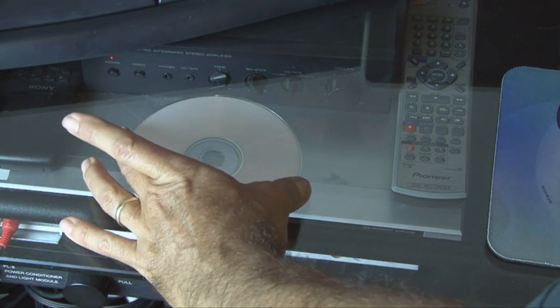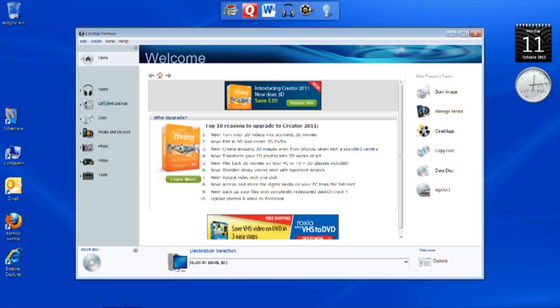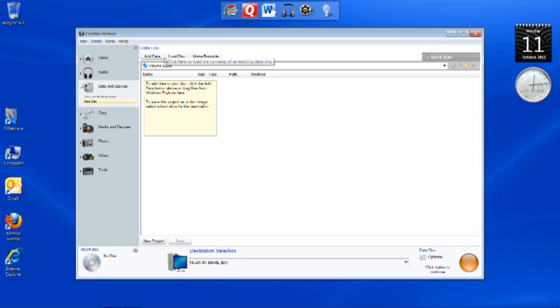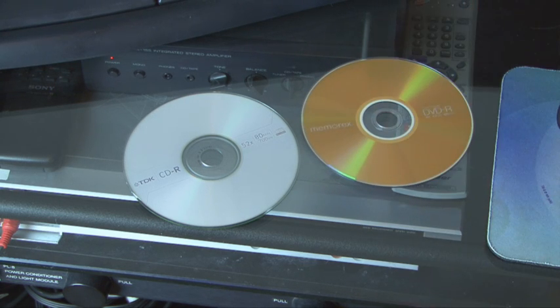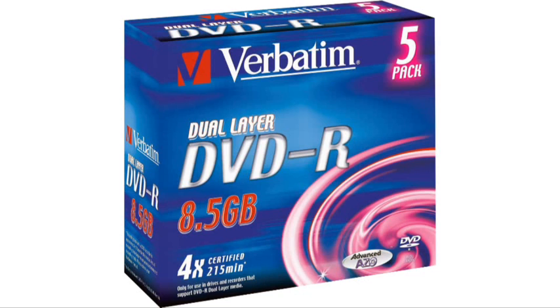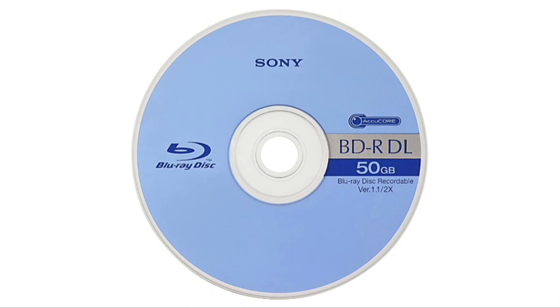Another common option is the regular old CD or DVD disc. Most computers come with CD or DVD recording software that usually have options for backing up your data. At around 2 cents a disc, this is the most affordable option. The downside is that you're limited to around 4GB of data, unless you use the less common Blu-ray or dual layer DVD, which will give you a maximum of about 50GB — still considerably less than a flash drive.